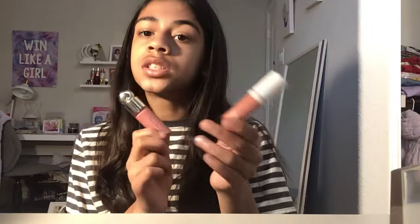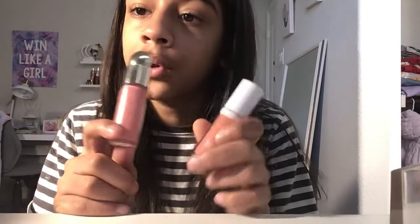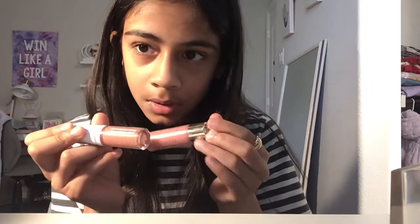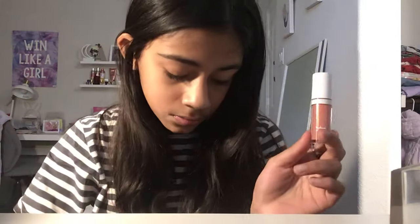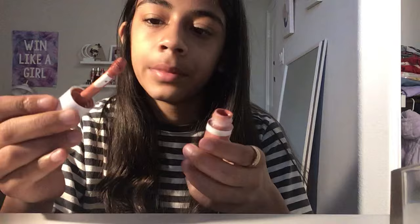These are dupes for each other — this one is in dusty rose and this one is Hope. They're both really similar. I like the Rare Beauty one more, but this dupe is a lot cheaper — only seven dollars versus twenty-three dollars for the Rare Beauty. So if you're on a budget, that's a great option. I love both products.